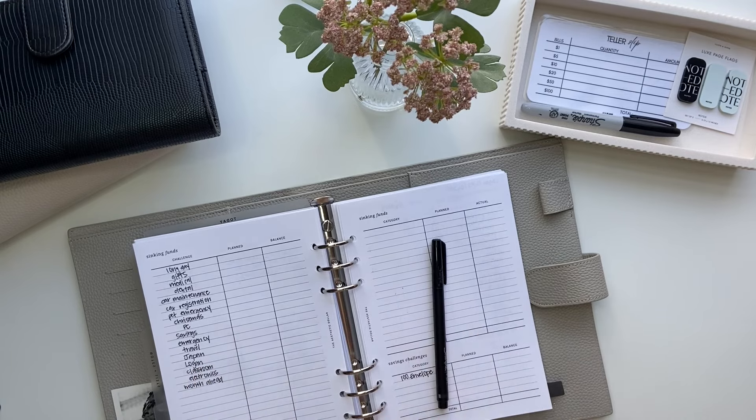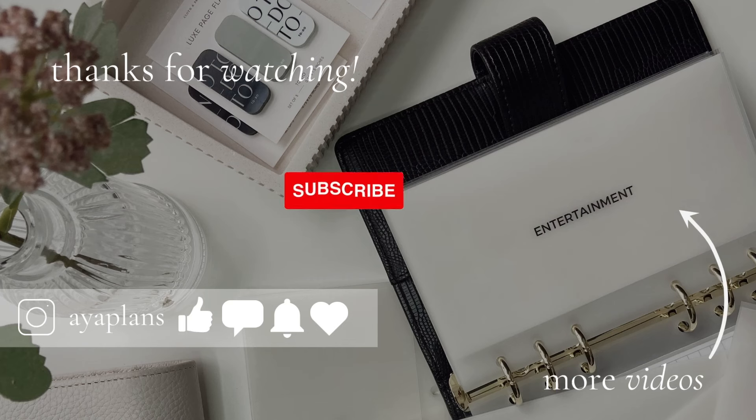But that is it for today's video. I hope you guys enjoyed watching — if you did, please give this video a thumbs up. Don't forget to subscribe, and I will talk to you guys in my next video. See you next time.